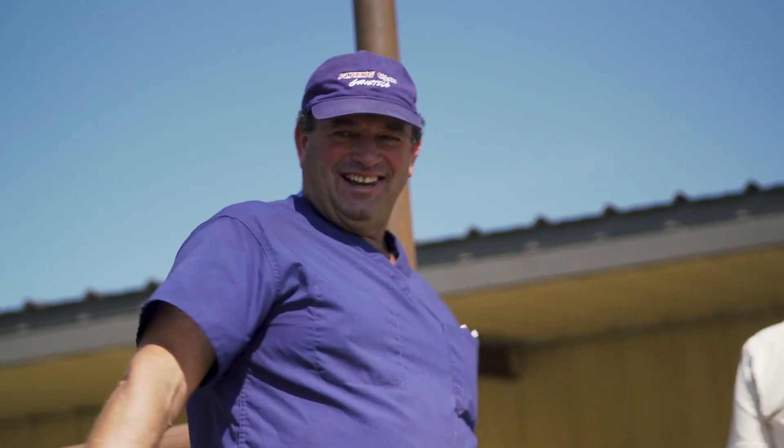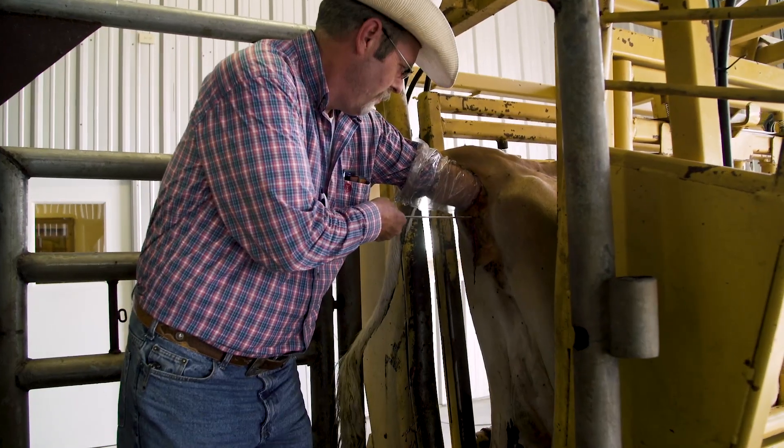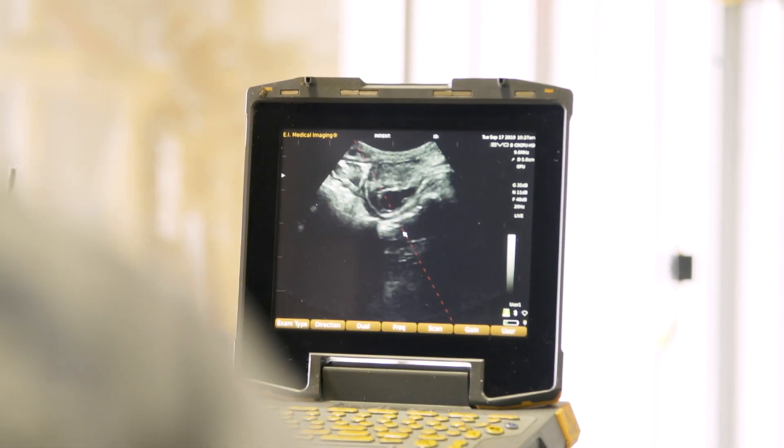We call it and have titled it an AI school, but actually it's a whole lot more than that. We've spent a lot of time with herd health. We learn how to preg check, how to artificially inseminate, and we're also incorporating some ultrasound work within the school.